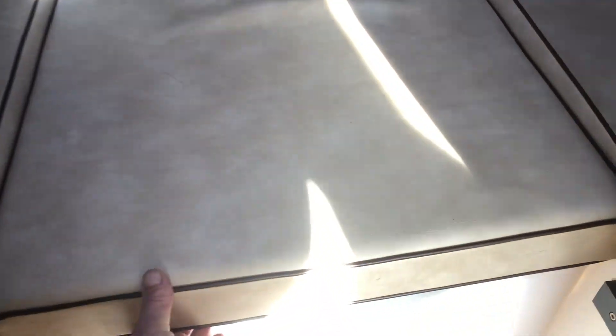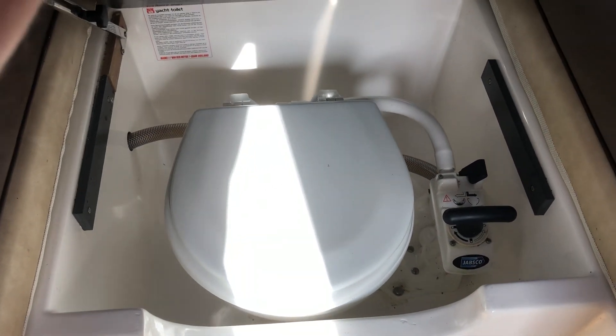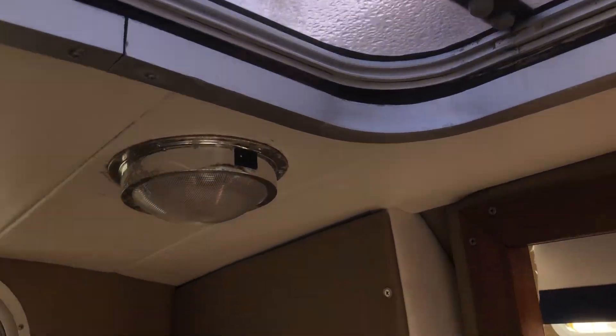A small double berth. Underneath there's a marine toilet. That's the cockpit canopy — she's actually very nicely lined and there's an opening forward hatch.